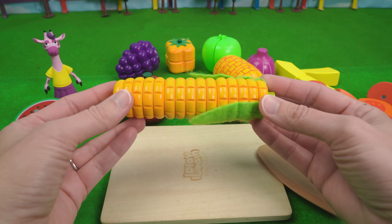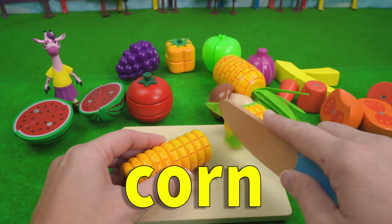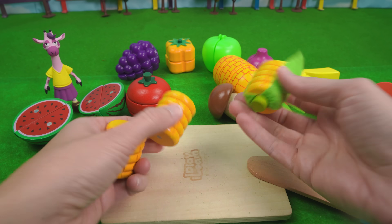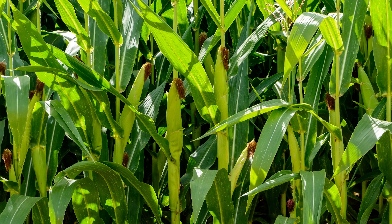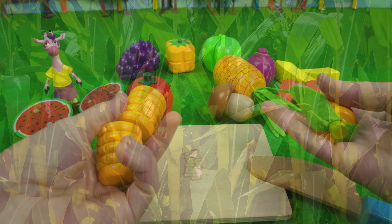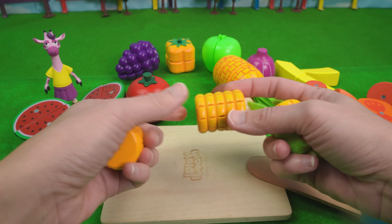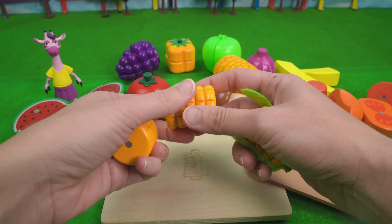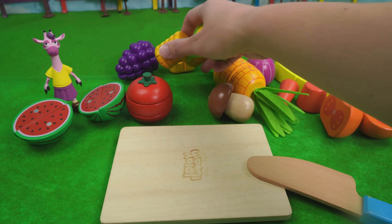What about corn? So corn is really cool because it grows on a stalk. Take a look. How cool is that? So it doesn't grow in a tree, it doesn't grow underground, and it doesn't grow on the ground. Corn is a really cool vegetable.